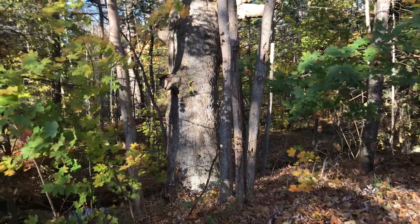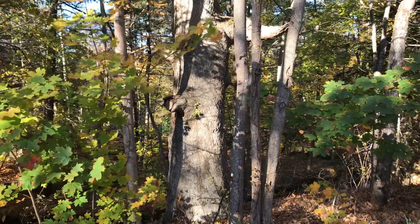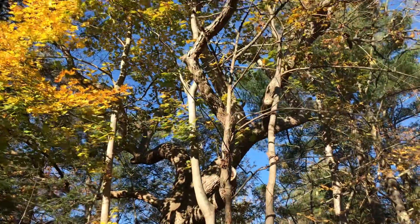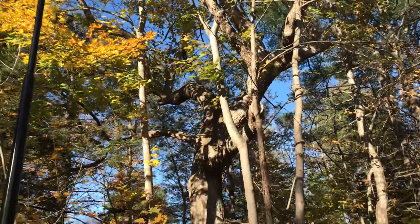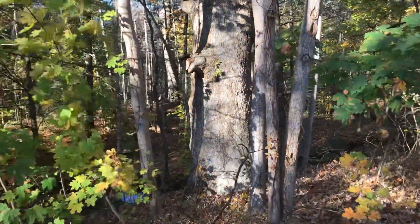This tree is a White Oak, or Northern White Oak — Quercus alba. This one's pretty old. I'm not great at estimating tree ages, but I'd imagine if you took a core sample, it's gotta be at least 100 years old, maybe 150. Pretty old, pretty big.